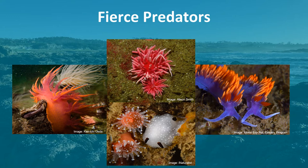Many nudibranchs have evolved the ability to ingest and reuse stinging cells from their prey. Many eolid nudibranchs employ a coating of chitin, which is a glucose derivative, in the front part of their digestive system, which can deflect cnidarian attacks. Any harm done is rapidly repaired, and instead of digesting the nematocysts, the nudibranch steals them and stores them in their cerata.